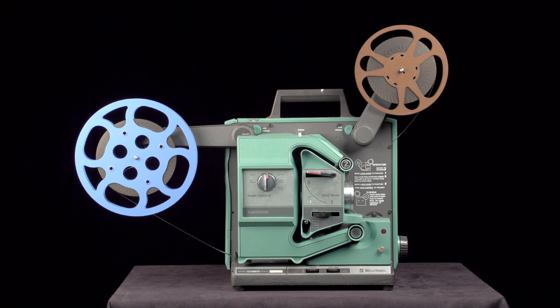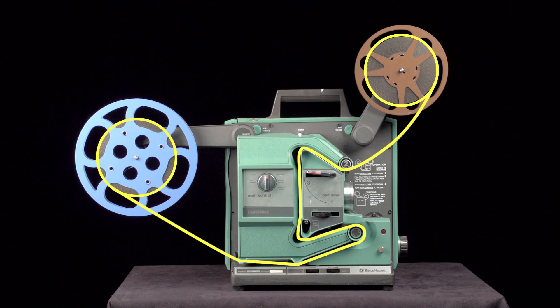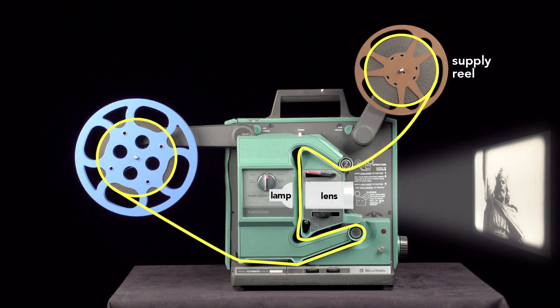To create the illusion of movement, a series of still images — the film — is pulled off the supply reel, threaded in between the lamp and lens so the image can be projected, then run across the sound drum, and finally coiled onto the take-up reel. However, it isn't as simple as that sounds. Here's what happens if you just move the film continuously past the projector's lamp: what you see is a blur.